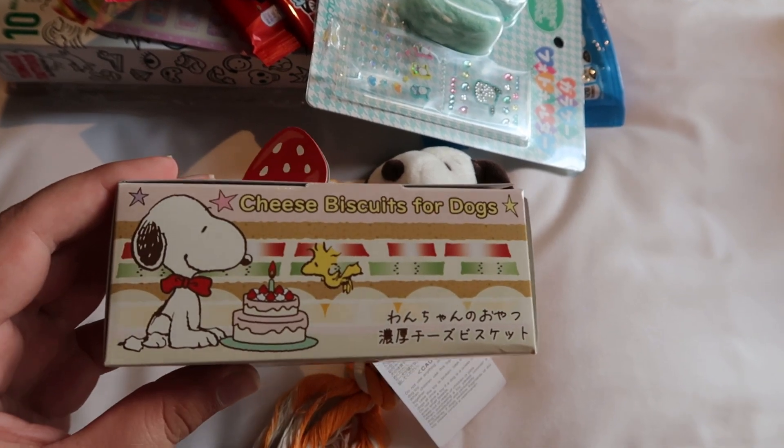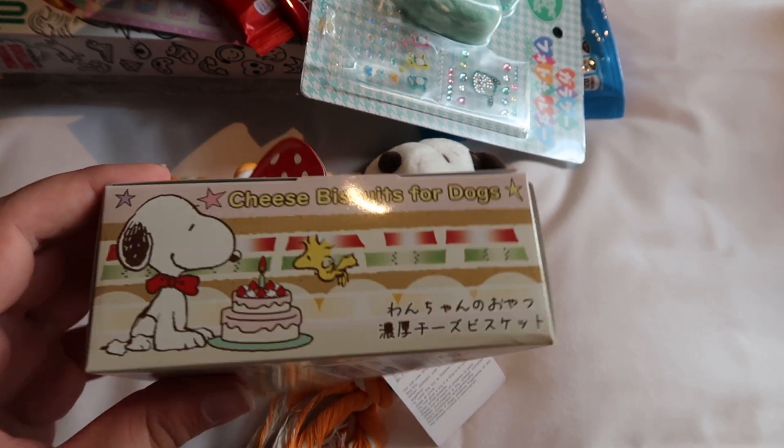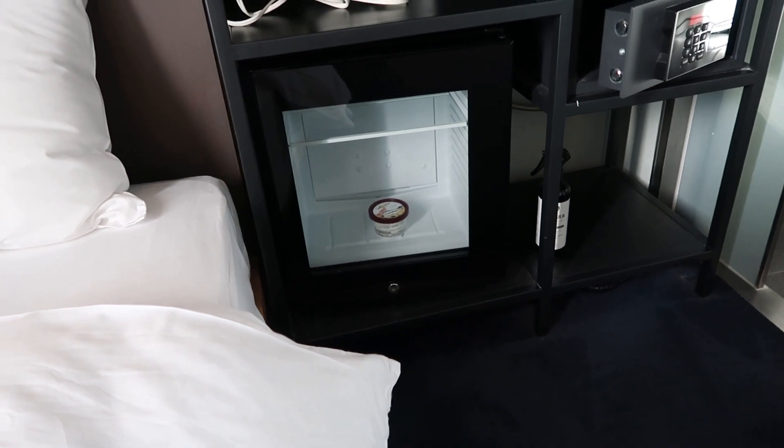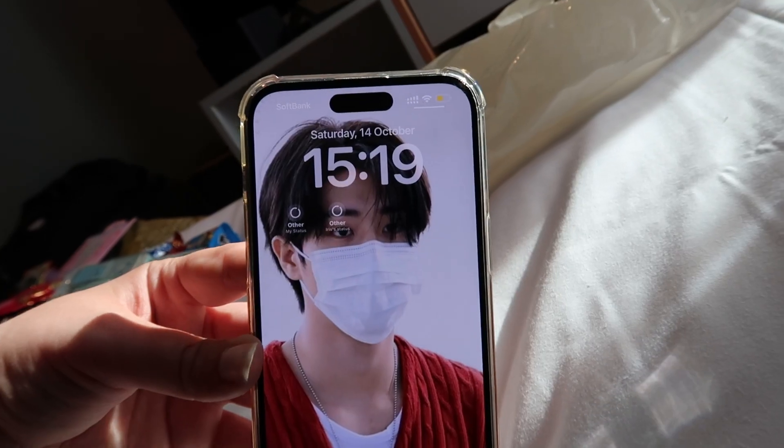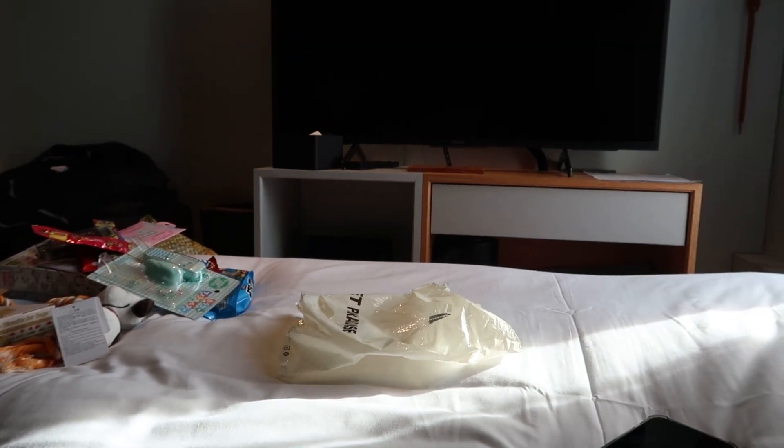My mom loves Snoopy so that's why I'm buying all these Snoopy things! I think I'm gonna eat the ice cream and then probably shower and maybe nap a little bit. It's kind of a weird time though — it's 23:00. I can't even imagine eating dinner today because the breakfast was so filling. I didn't know the portions were going to be that big and I played myself because I didn't want to leave any food behind.